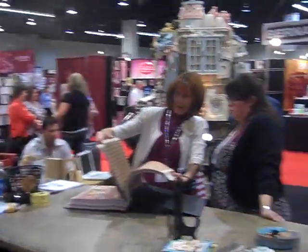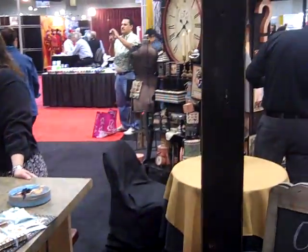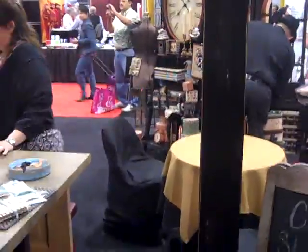Alrighty, see if I can pan around. Anyway, here is the Graphic 45s. On to the next one.